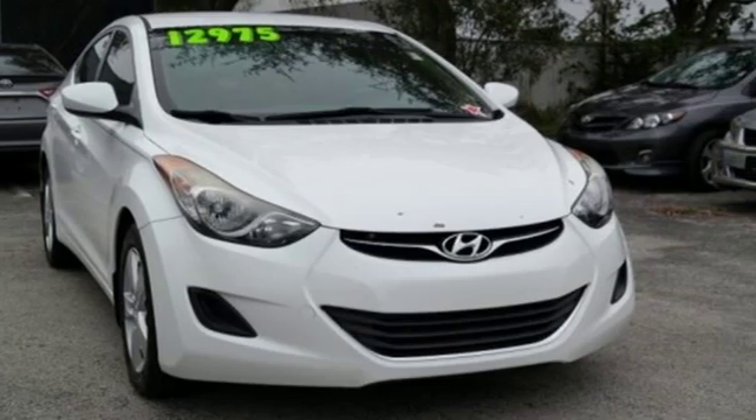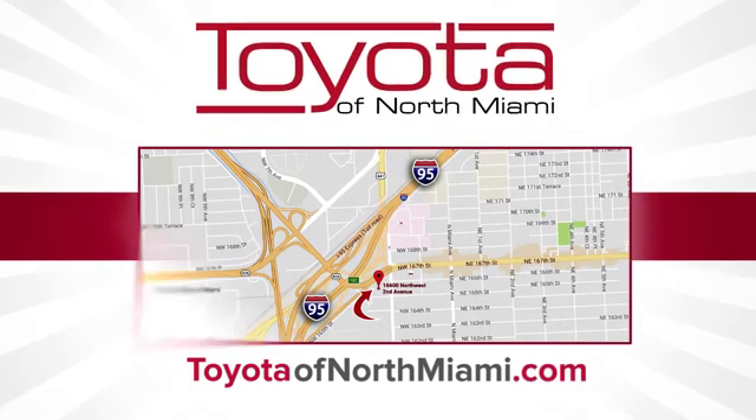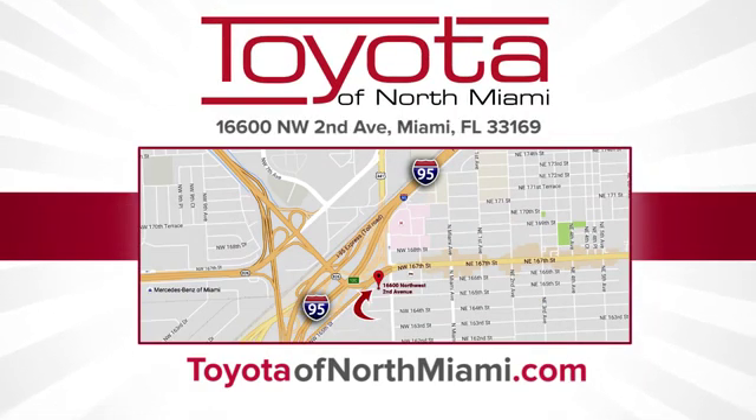The time is now. See it for yourself today. Toyota of North Miami — call, click, or come see us today so we can exceed your expectations. We're conveniently located at 16600 Northwest 2nd Avenue in beautiful Miami, Florida.